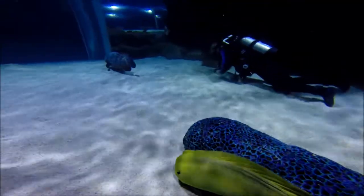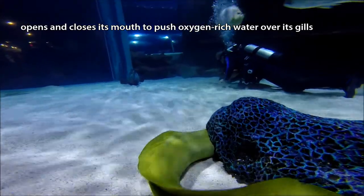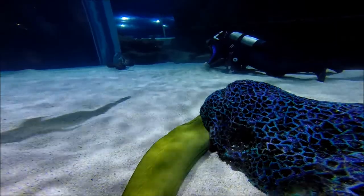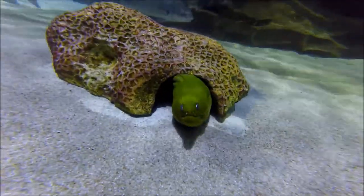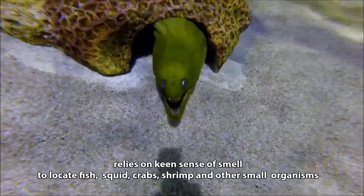While the constant opening and closing of its mouth might seem like a sign that the green moray eel is hungry or even aggressively warning a passerby, that's just how it breathes. Morays don't see that well, and instead depend on a highly developed sense of smell to locate prey.